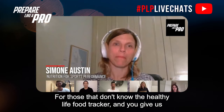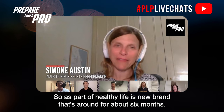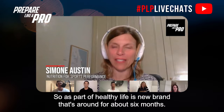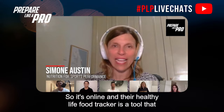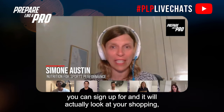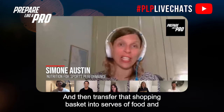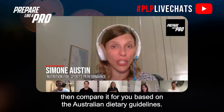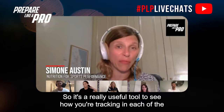For those that don't know, the Healthy Life Food Tracker — can you give us a bit of an intro on what it does? Yeah, so Healthy Life is a new brand that's been around for about six months. It's online, and the Healthy Life Food Tracker is a tool you can sign up for. It will look at your shopping basket or trolley, transfer that into serves of food, and compare it based on the Australian Dietary Guidelines — showing how you're tracking across each of the five food groups and the discretionary or 'sometimes food' area as well.